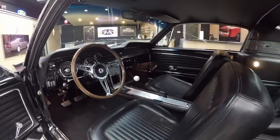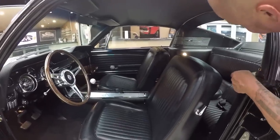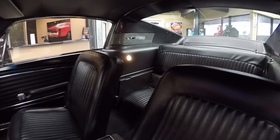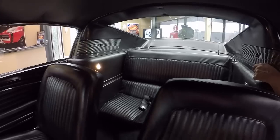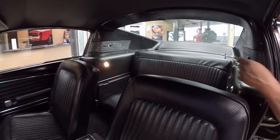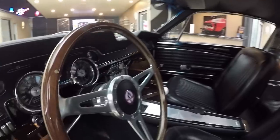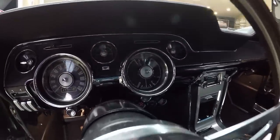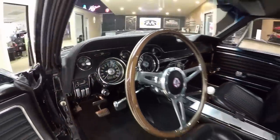The upholstery on the seats looks great. It's got the Eleanor-style steering wheel. Back seat looks great — we've got seat belts back there. All the trim around the back window, headliner's in good shape. Just beautiful. And take a look at that dash — look how it glistens. All those gauges look good, all the chrome looks good, the dash pad itself is in beautiful shape. This is a hot little Mustang right here.